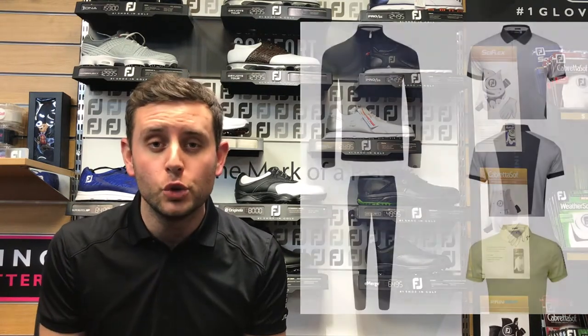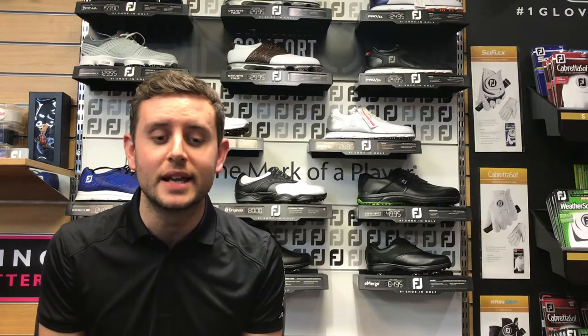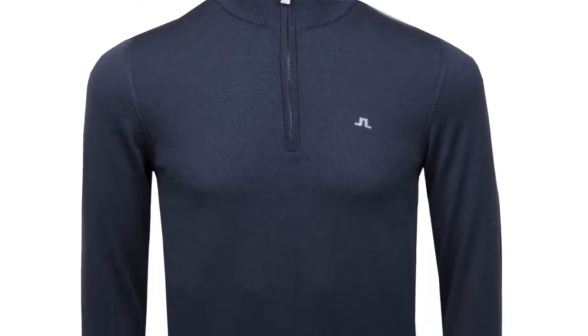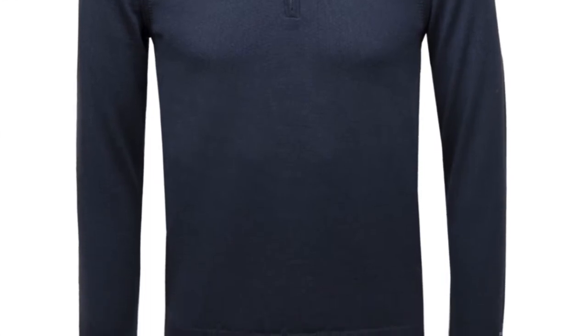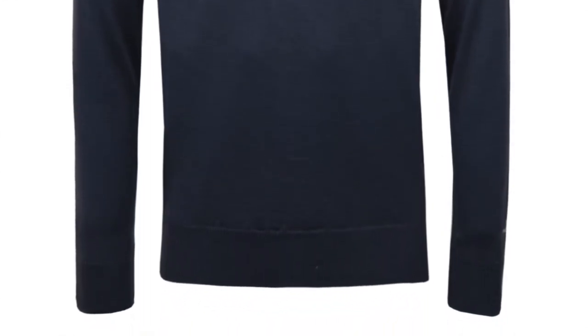Outfit number two is a grey outfit. The jumper is the Kian Tor merino wool, retailing at £109 — the same material as the crew neck jumper in the previous outfit. The Kian is a quarter zip, a lovely and really smart garment.